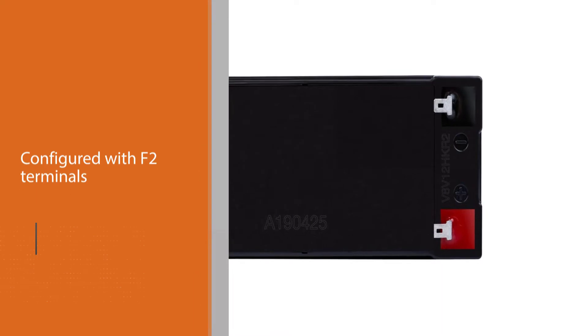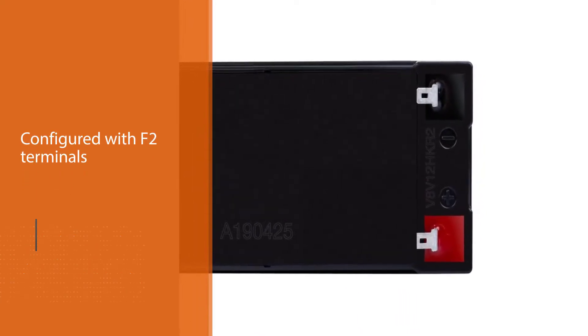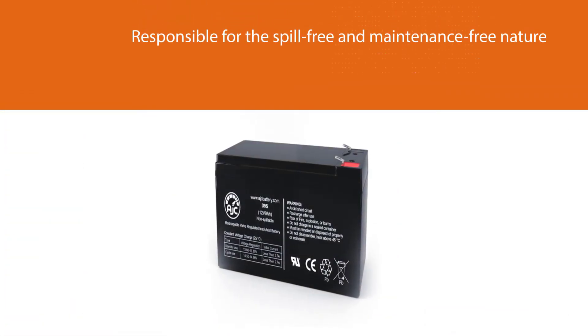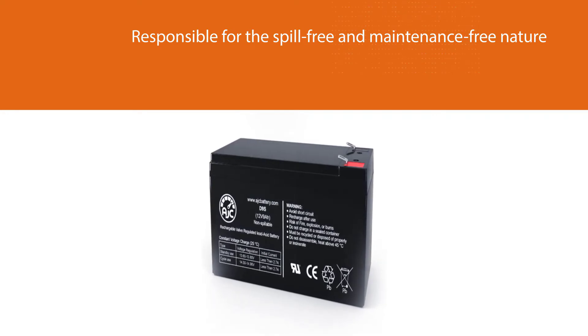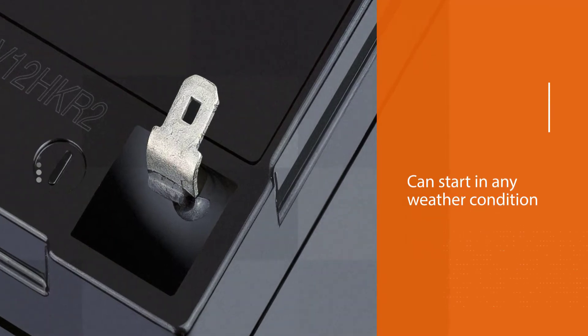The Expert Power 12V 9Ah UPS battery is configured with F2 terminals. Both factors are responsible for the spill-free and maintenance-free nature of this battery. Expert Power features an AGM battery which allows it to start in any weather condition. Installation is effortless and the battery can be mounted with ease.